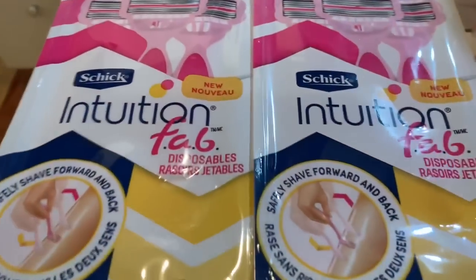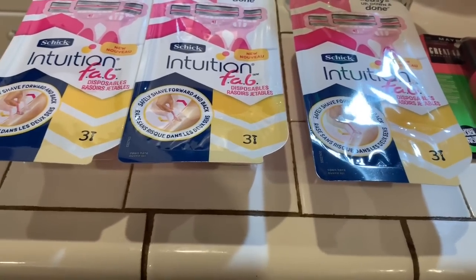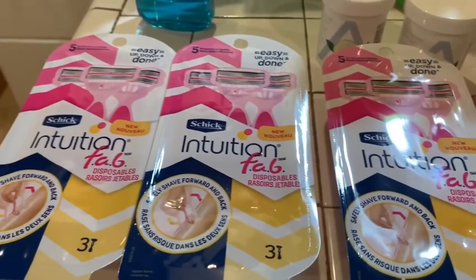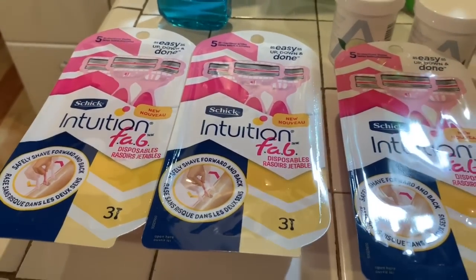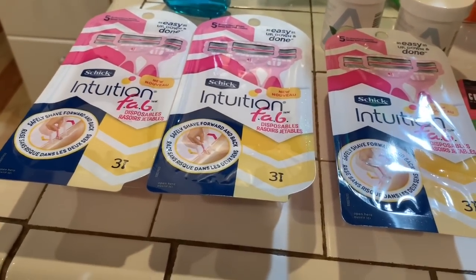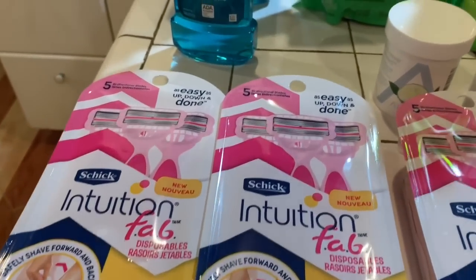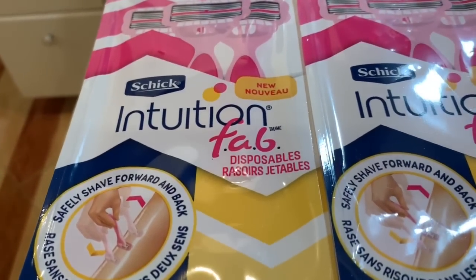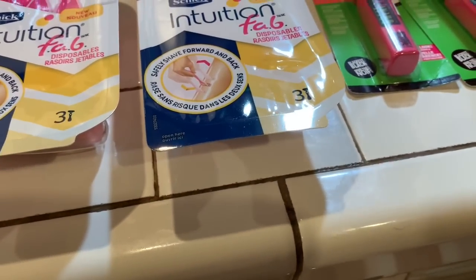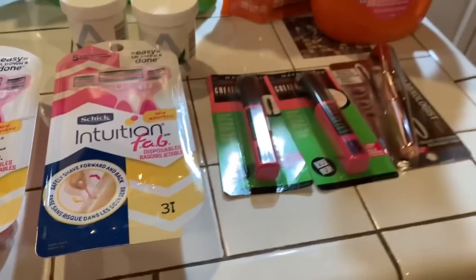I bought these three Schick razors, the Intuition ones, and they were at a really great price this week — two for $14. I got three. I had a $5 off of $20, and I also had $4 off Schick Intuition razors — so $4, $8, $12, that was $12 off. Plus that $5 made $17 off.